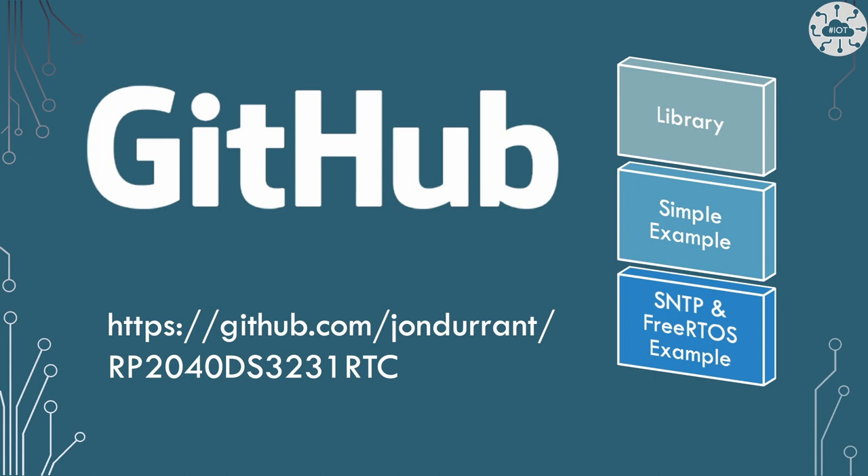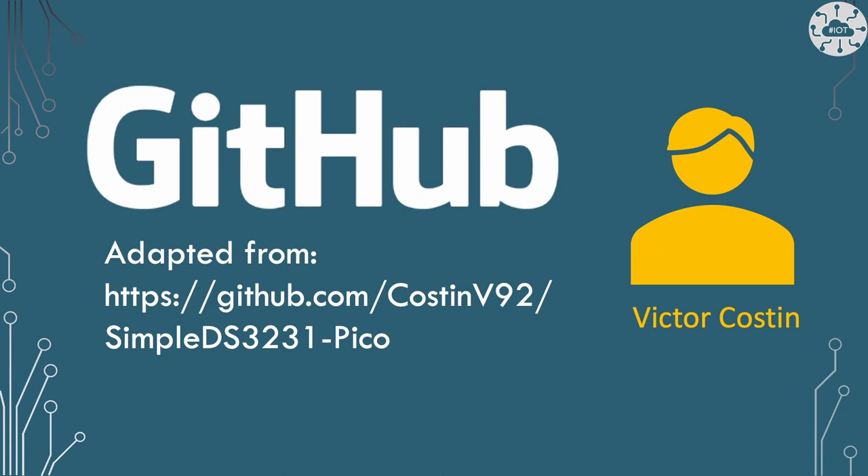I've done exactly that and there's an example repository on GitHub. This contains both the library and two examples: one which simply reads the date, time, and temperature from the DS3231, and a second which uses my SNTP example from a previous video to set the real-time clock. The library is largely a clone of work by Victor Constant and his simple DS3231 library. I cloned and adapted it to get a more accurate temperature reading — the original only read an integer, though the DS3231 only provides two extra bits of accuracy — and to allow placing the DS3231 on configurable pins, switching between I2C0 and I2C1 on the Pico. All credit for the core work goes to Victor.